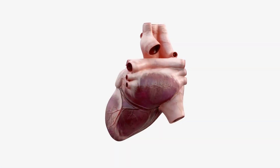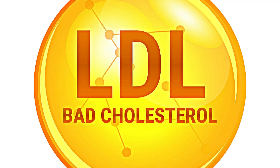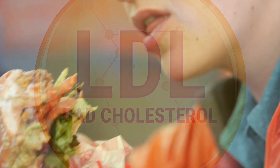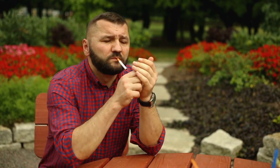LDL, or low-density lipoprotein, is often called the bad cholesterol because high levels can increase the risk of heart disease. Research from the American Heart Association and the National Institutes of Health highlight several causes of high LDL cholesterol. These causes include a diet rich in saturated and trans fats, a sedentary lifestyle, smoking, obesity, and genetics.